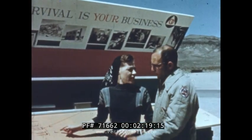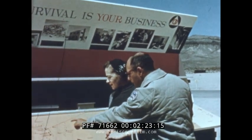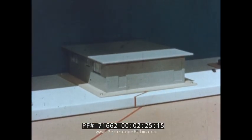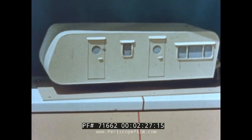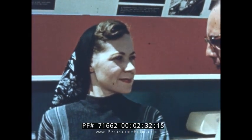To give me a perspective of the entire test layout, a member of the Civil Defense staff showed me a carefully prepared model of the site. He explained the scope of the test and the detailed care with which it had been planned.